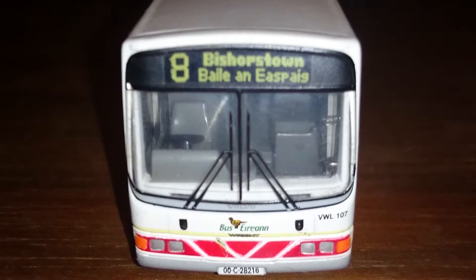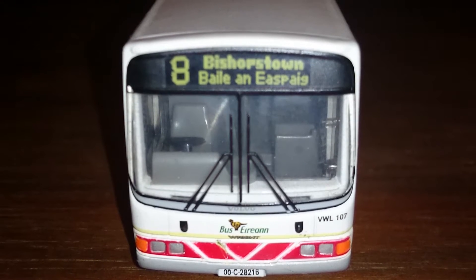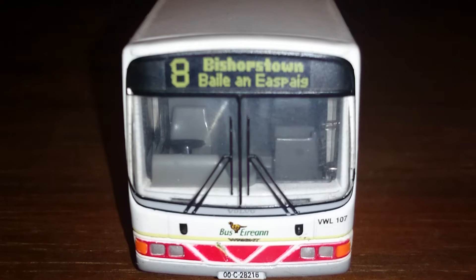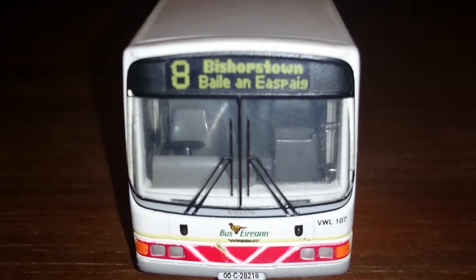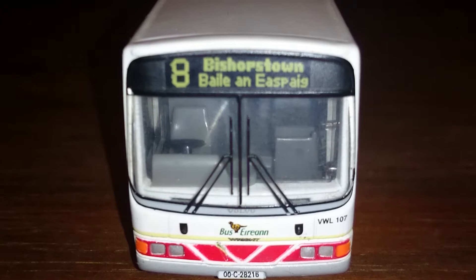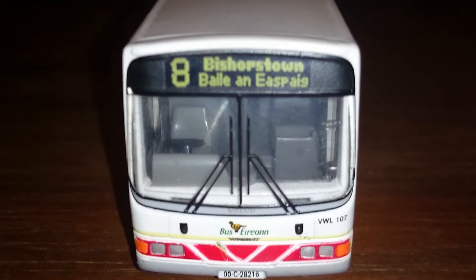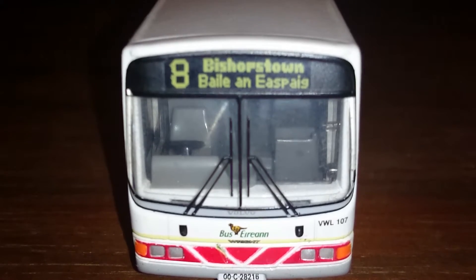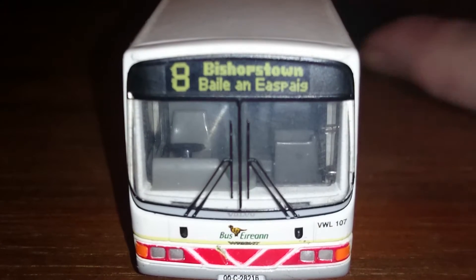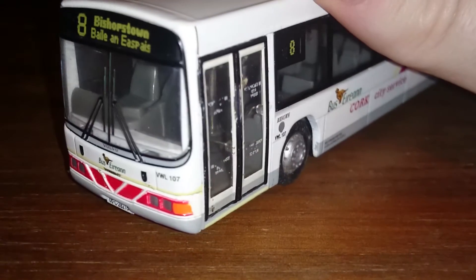This bus did have mirrors on the side but unfortunately they broke off — they were very fragile and over the years it hasn't been kind to them. I do apologize about that damage, but I have no intention of selling these buses, so it's my personal collection and I'm happy to keep it, damages and all.